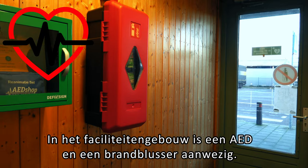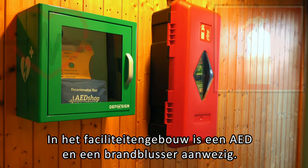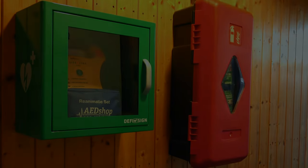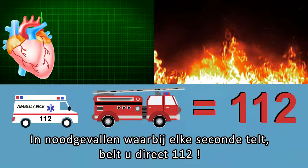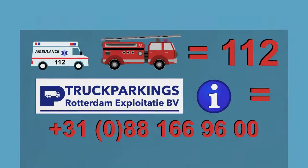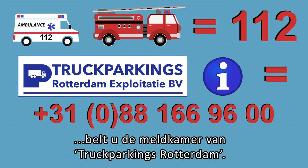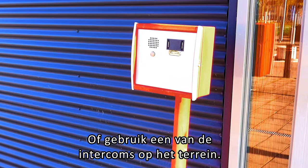There is an AED and a fire extinguisher in the facility's building. In emergencies where every second counts, call 112 immediately. In all other cases, please call the control room of Truck Parkings Rotterdam, or use one of the on-site intercoms.